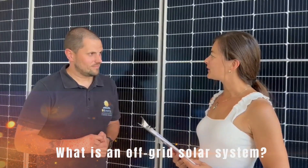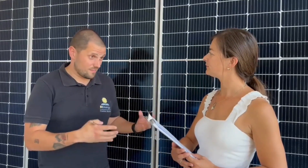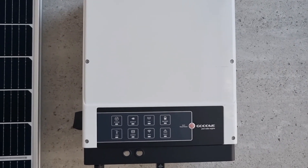Can you explain what an off-grid solar system is? Yes. Many clients tell us they want an off-grid system, or they want to have electricity without the grid. That's it — the off-grid system. You can have electricity everywhere without the grid. Basically it's a system that has panels, an inverter, and obviously batteries. And you can have the same normal consumption as if you have grid.